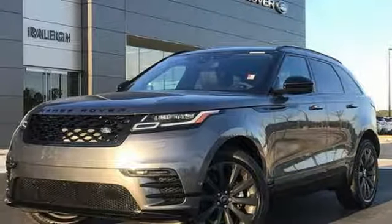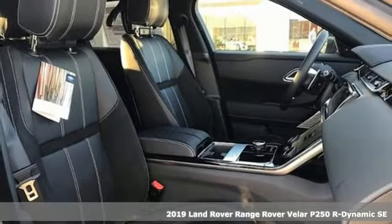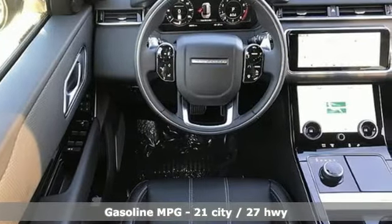It's a new 2019 Land Rover Range Rover Velar — legitimate off-road capability, premium comfort, and head-turning style. It's exactly what you'd expect from a luxury off-road legend.